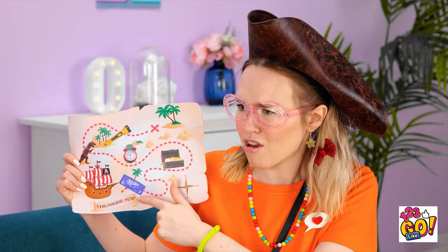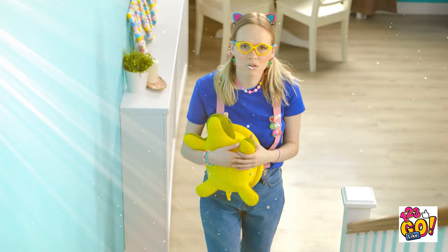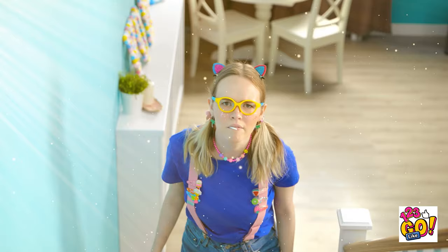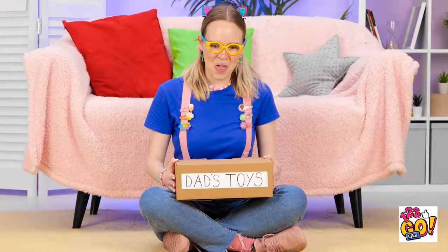Hmm. Let me think. Oh, got it! It's my pirate. It's hard work being a pirate. Whoa! What's up there? I need to find out! I've never seen that before! Here goes! It's so bright! I need to take this downstairs! Dada toys? Who knew?